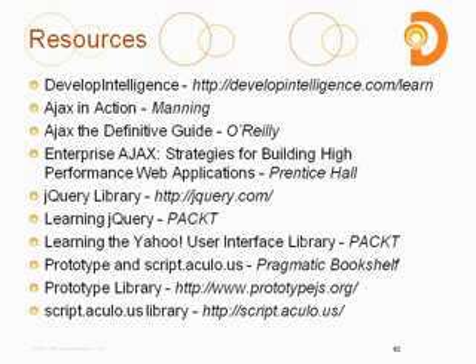If you want to look at the libraries themselves, you can go to jQuery.com, PrototypeJS.org, or Scriptaculous.us. Any of those will take you where you need to go. If you need the Yahoo User Interface library, go to developer.yahoo.com/yui for all that information.